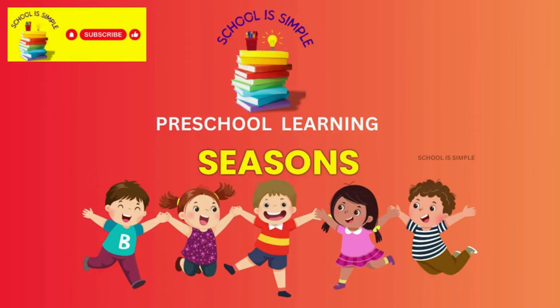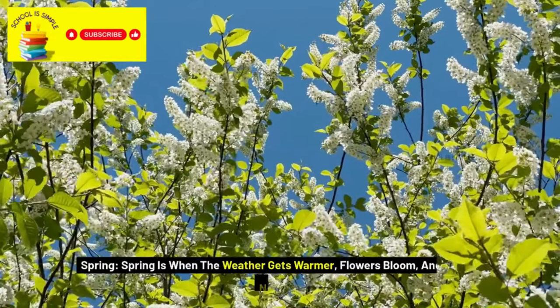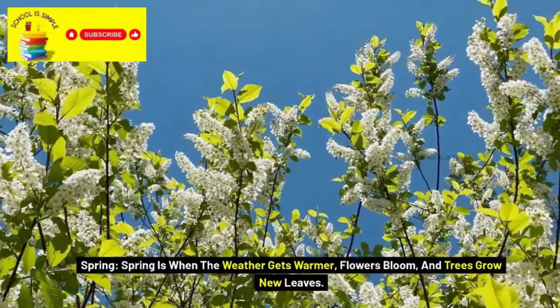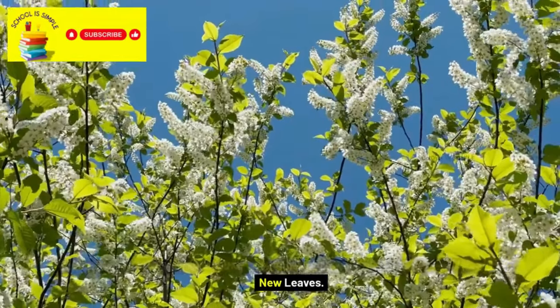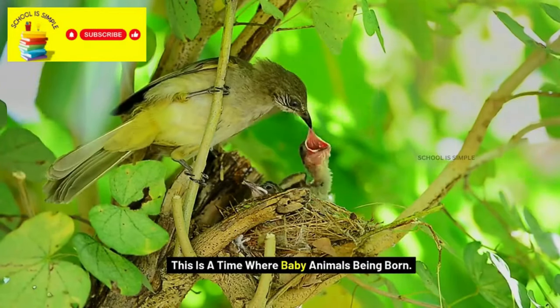Hi kids, let's learn about seasons now. We have four seasons: spring, summer, autumn, and winter. Spring is when the weather gets warmer, flowers bloom, and trees grow new leaves. This is a time when baby animals are being born.